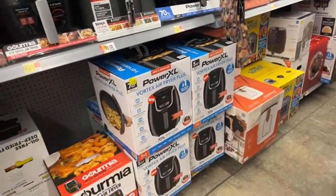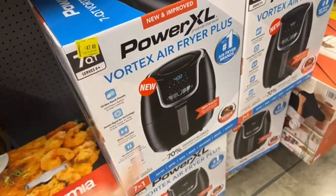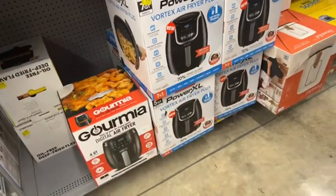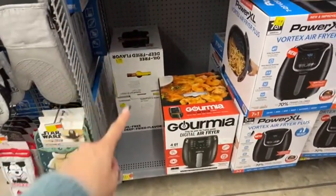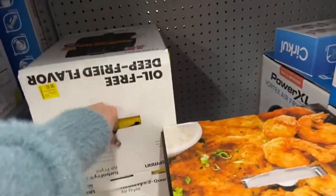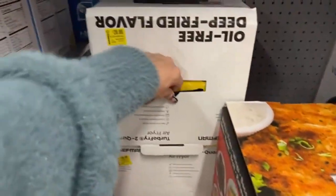A couple of days ago I bought this air fryer for the price of $55 and right now it's for $47. I don't know if it's a good brand or not, but right now this air fryer is for the price of $20. Can you believe it? $20.